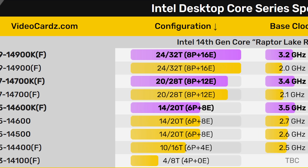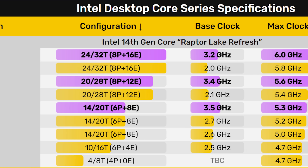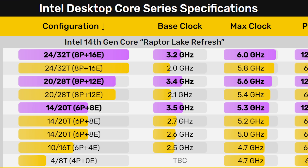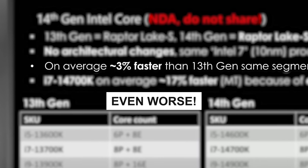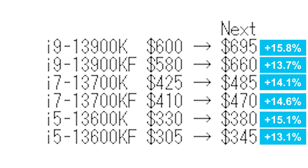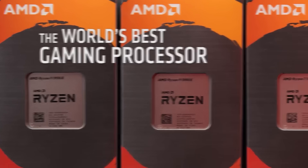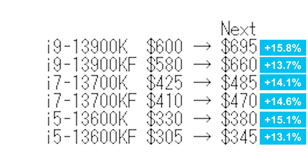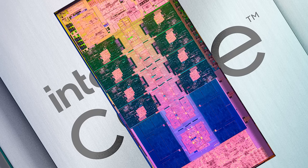The Raptor Lake refresh is essentially just a clock boost in everything but the i7 parts, which do get a boost in cores. But overall, we're looking at maybe a 5% performance boost in all the other parts, if that. So a 15% price increase for a measly 5% performance boost is just sad. I don't know if Intel thinks they're living in pre-Ryzen days, but if this doesn't change before release, Intel's 14th-gen could be dead on arrival.